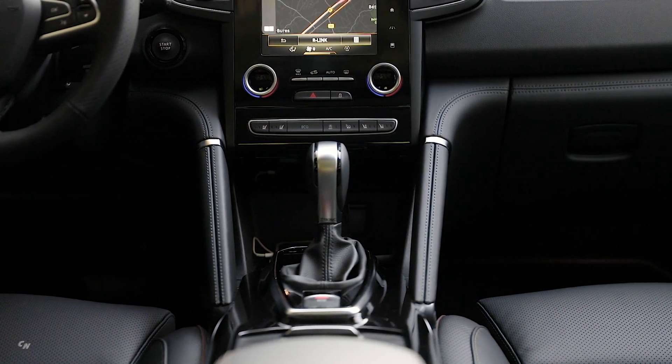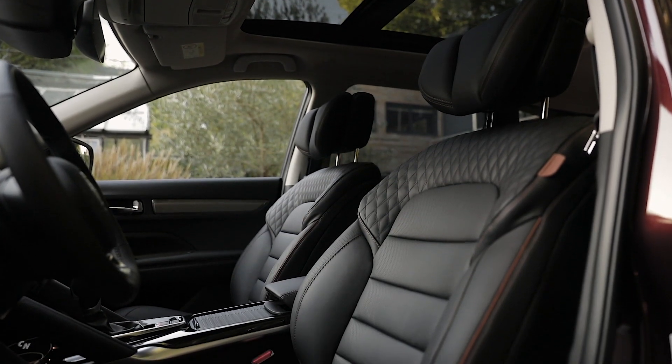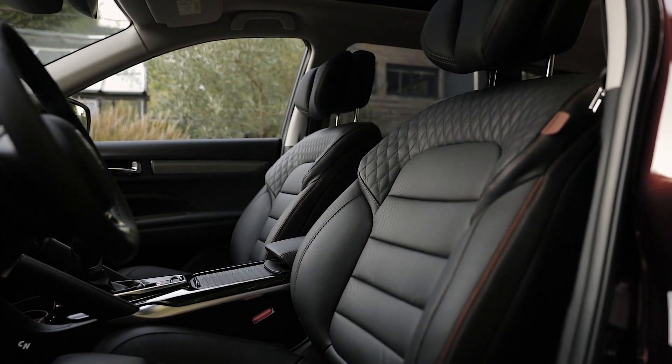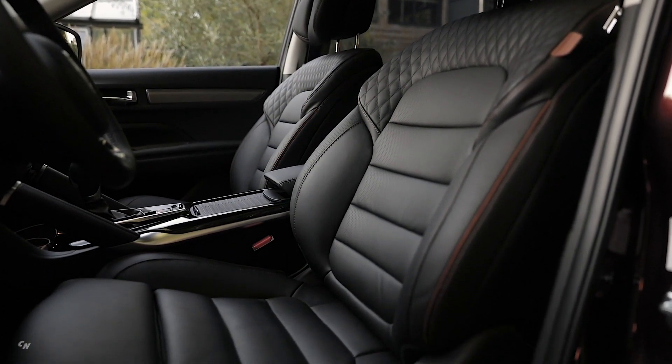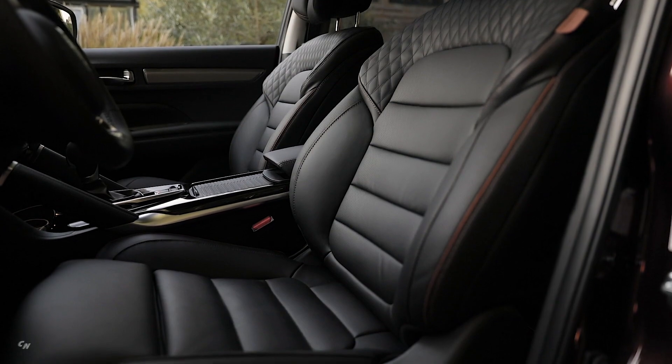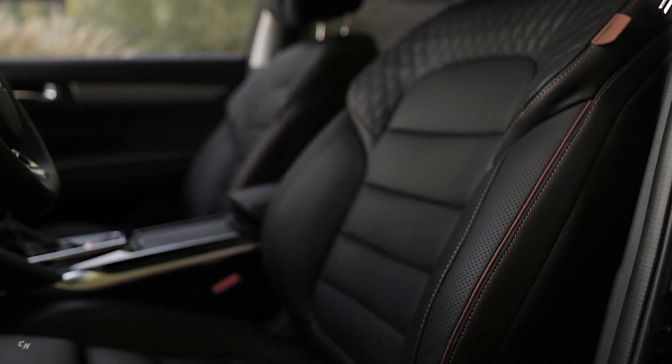The new Koleos offers new Nappa leather upholstery in black titanium or light sand gray, embellished with double top stitching which emphasizes the seat's design. The Initiale Paris upholstery is reminiscent of the world of haute couture.